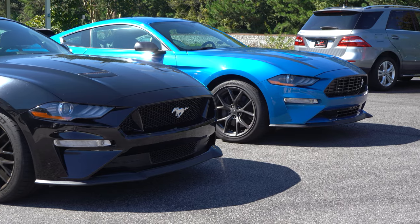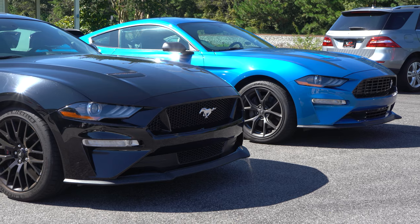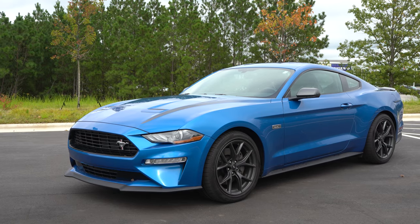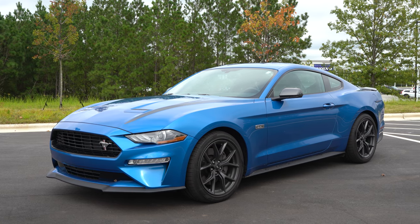Welcome back to Exhaust Sports Auto. My name is Kevin, and we are here to check out two vehicles: a 2018 Mustang GT Premium, as well as the 2020 Mustang EcoBoost — the high-performance EcoBoost, excuse me — with a manual transmission.